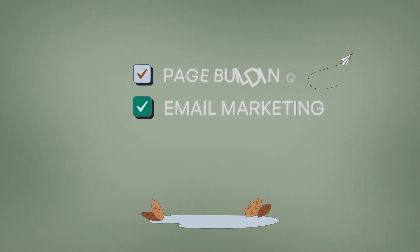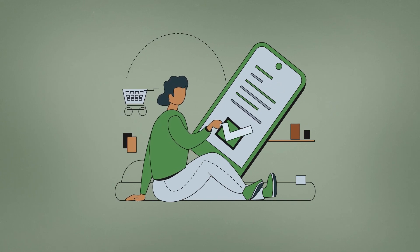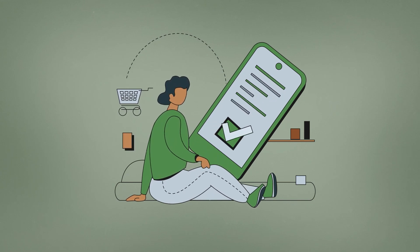Subify can easily be integrated with your other favorite apps for email marketing, page building, and product bundling. You have complete control over the subscriptions to manage and guarantee user satisfaction.